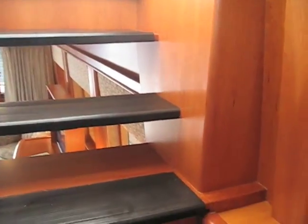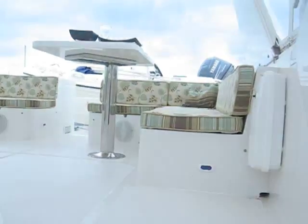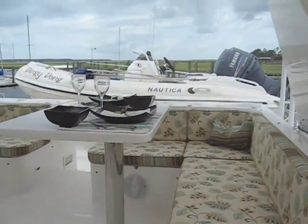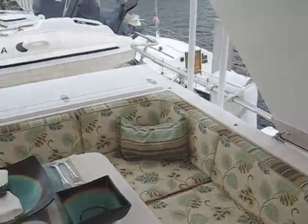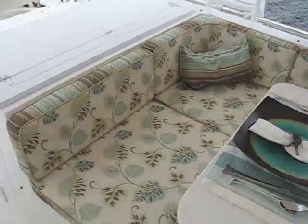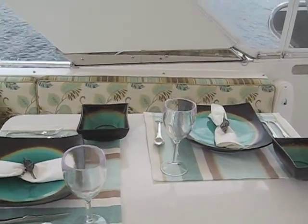We're going to go upstairs to the flybridge. This is the internal way to get up to the flybridge. The cushions have just been recovered recently in the same coastal tones as the main salon and kitchen. We've got two full couches up here and a dining table.